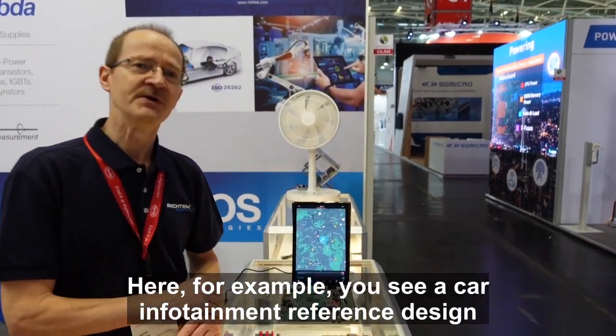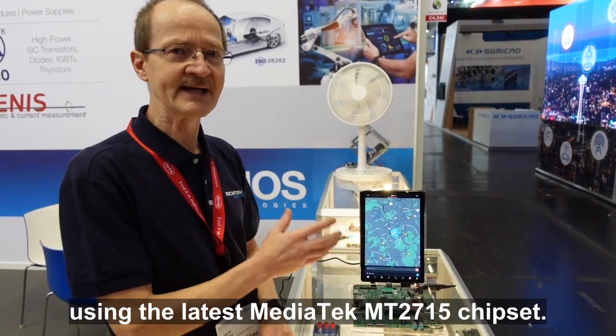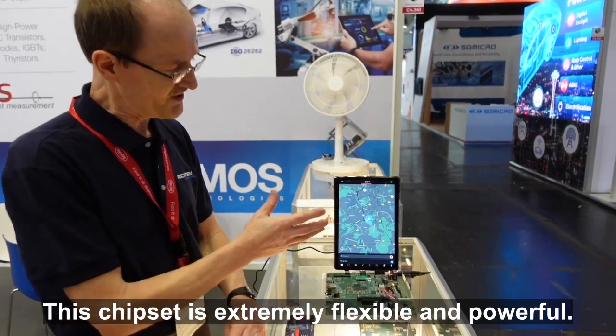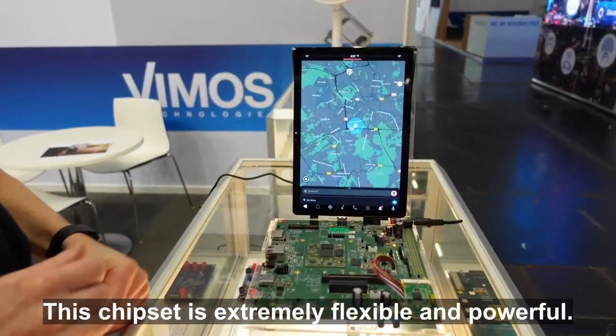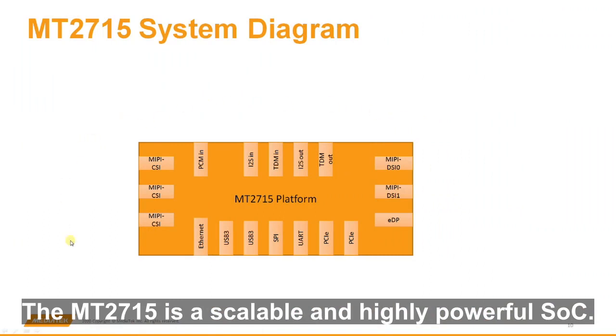Here for example you see a car infotainment reference design using the latest Mediatek MT2715 chipset. This chipset is extremely flexible and powerful. The MT2715 is a scalable and highly powerful SoC.